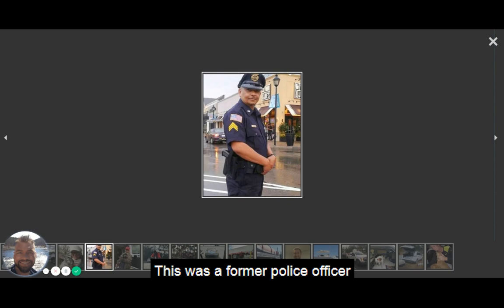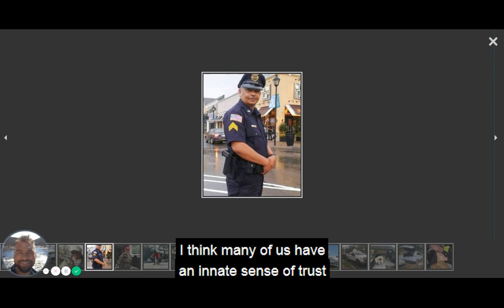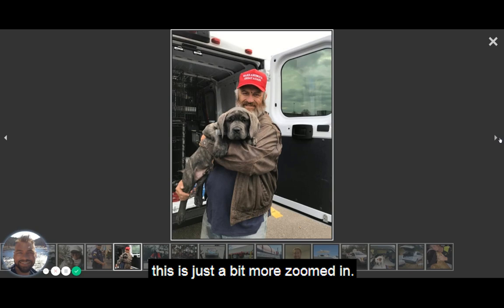This one was a great picture — this was a former police officer who decided to become a driver on the site. Police officers or military personnel just add to that sense of trust. I think many of us have an innate sense of trust when it comes to the police or the military. So this was a nice picture for this driver to include.